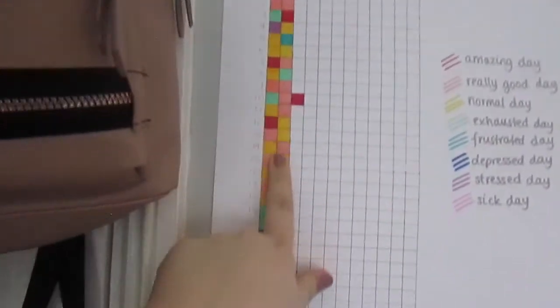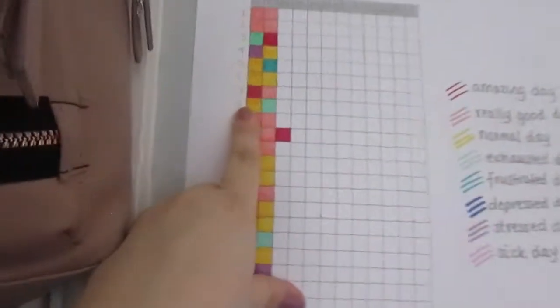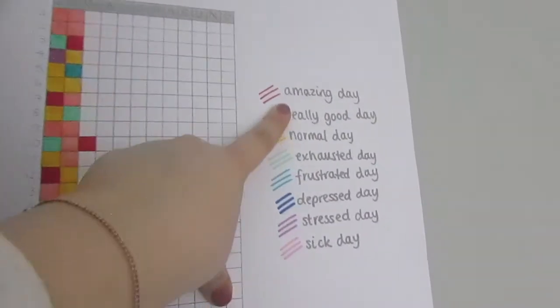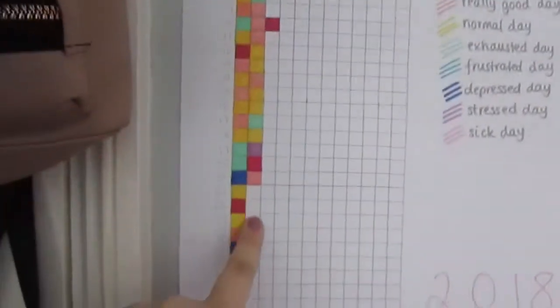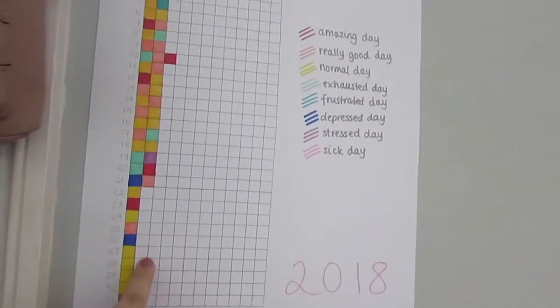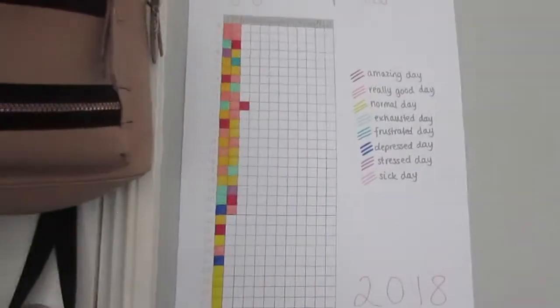Here I have my 'year in pixels' - every day I color in how I was feeling. Yellow means it was a normal day, red means it was an amazing day. I haven't updated it in a while though - I'm currently in March, like the 27th, so I've got a lot of white spaces to fill.